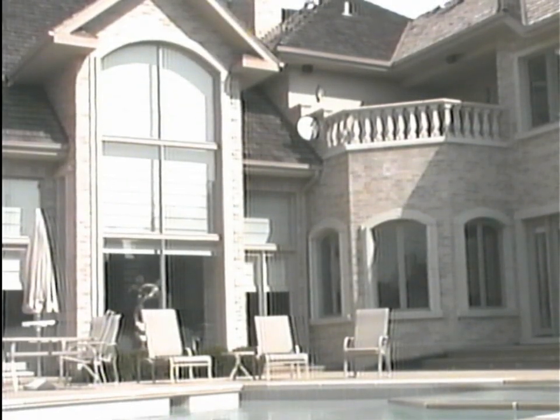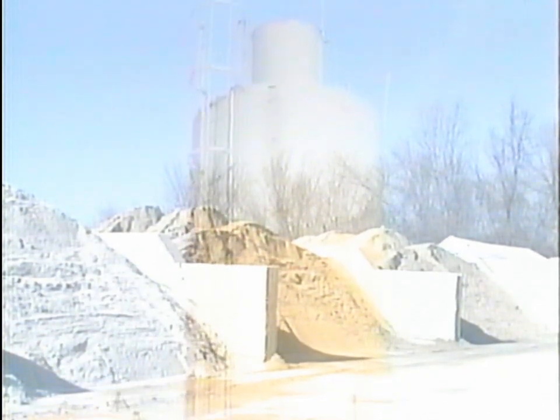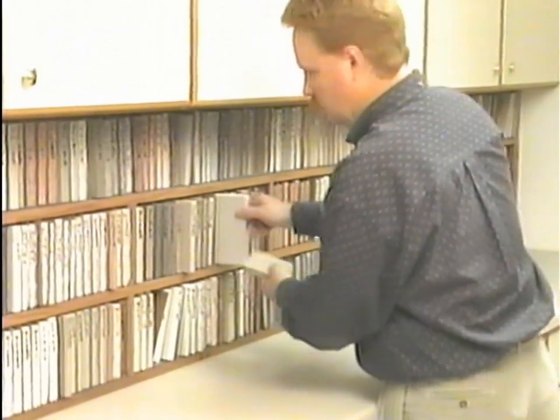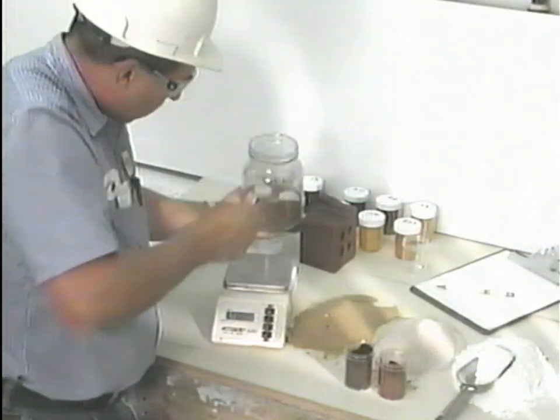Edwards Cast Stone is a highly refined architectural stone manufactured to simulate natural cut stone or limestone. True cast stone is comprised of Portland cement and fine aggregates. Color pigments are added to create a variety of standard and custom colors. Edwards currently offers over 500 colors to choose from. Just send us a sample and we'll see what we can do.